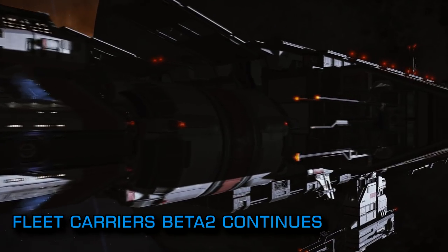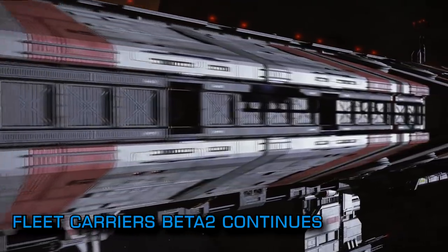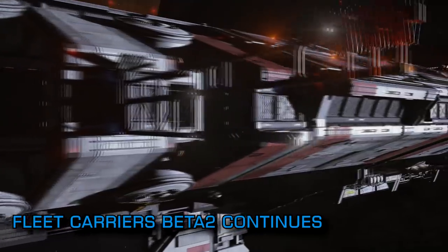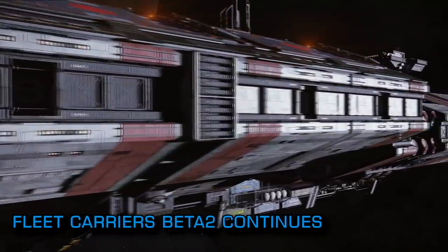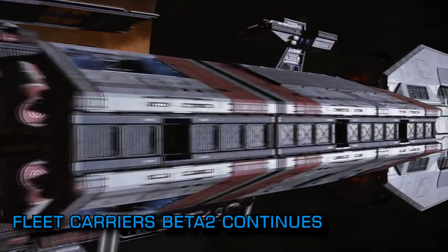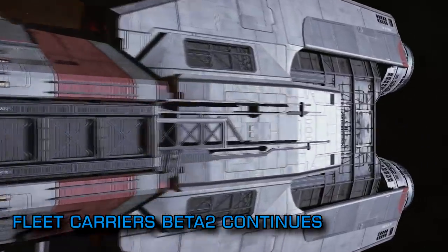Don't forget as well, towards the end of the current beta it will enter a blowout period where the price of carriers just in the beta will drop to just one million credits, so if you can't currently afford one you're likely to be able to try one out at the very least quite soon. The beta runs until the 26th of May with the cheap carrier blowout period starting on the 22nd.